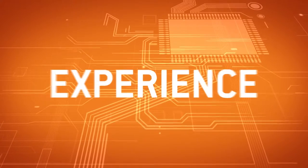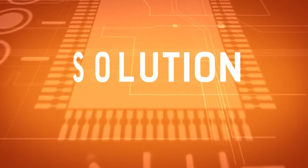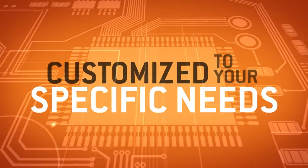We know from experience that no two operations are the same. That's why we'll create a solution that's customized to your specific needs.